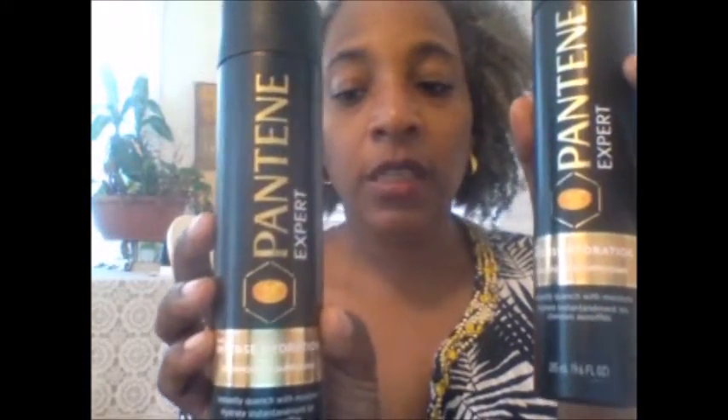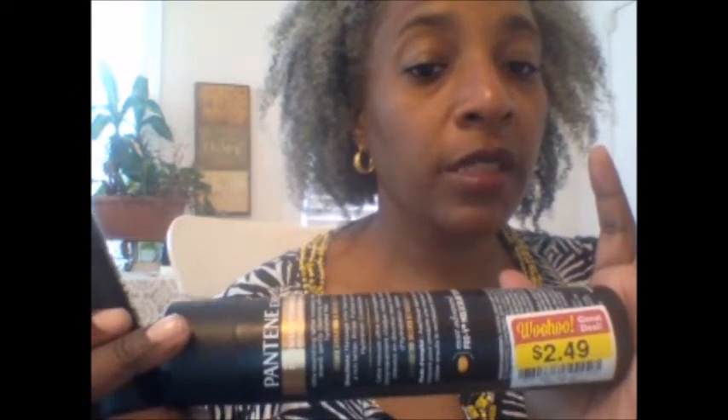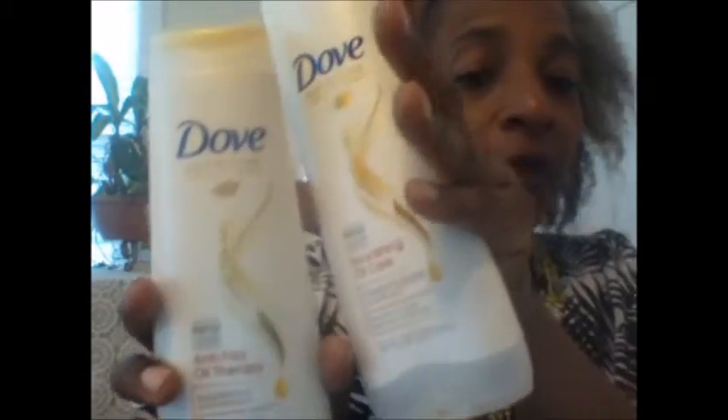At Kroger they also had Pantene Expert Fresh Hydration shampoos — just the shampoo, no conditioner — marked down to $2.49. We have a $3-off-two coupon so I paid $1.98 for both. They also have a five-for-five sale going on at Kroger with a really good $3-off-two coupon for Dove shampoo and conditioner in the 12-ounce size, making each set $1.98 when you use the coupon and participate in the mega event.